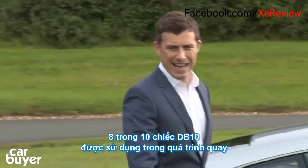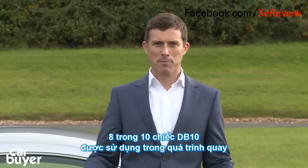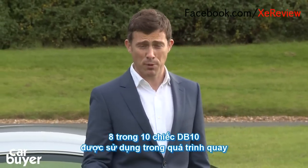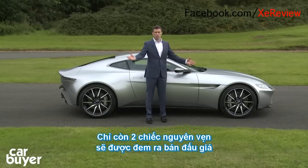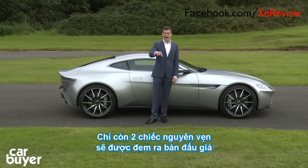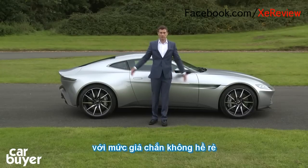Finally, there's a small matter of attainability. Only 10 DB10s have been made and 8 were used for stunt purposes in the film. So there are only two untouched prototypes left, and only one of those will be sold — at auction, probably for, well, an unreasonable amount of money.